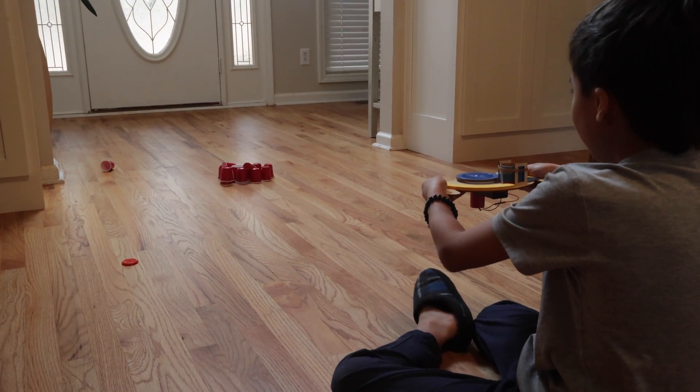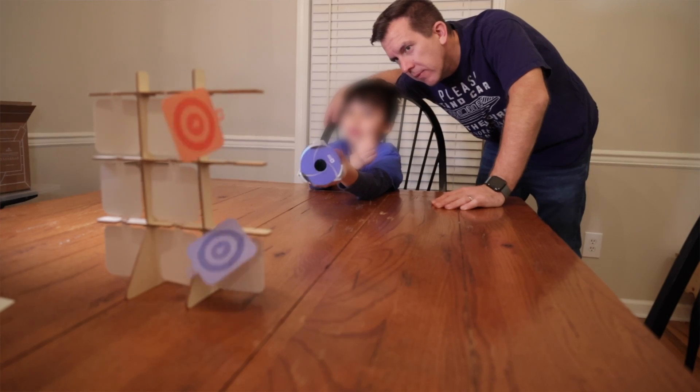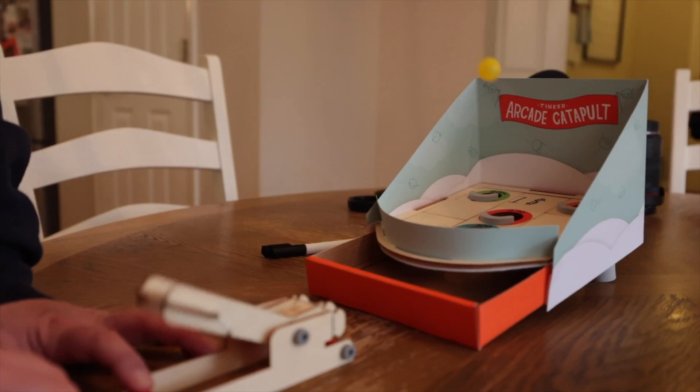With these kits, my son has made disc launchers, coin spinners, vortex cannons, catapult arcade games, and a whole lot more.